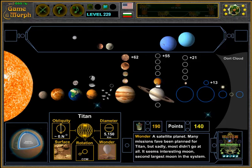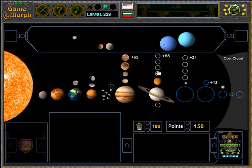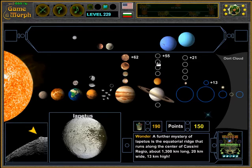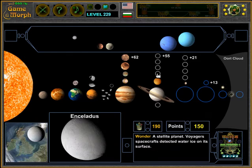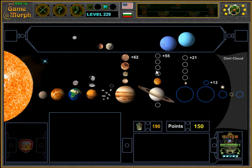Let's see where Titan is — there it is, about 5,000 km. Let's place it and look at some of the biggest moons of Saturn.